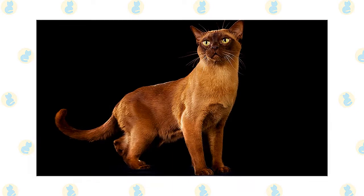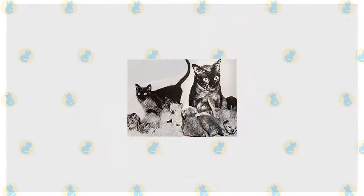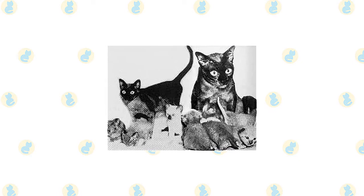She belonged to Dr. Joseph Thompson, who either acquired her from a sailor or brought her back himself from his travels, depending on which story you believe. Wong Mao was at first thought to be a Siamese with a chocolate-colored coat. Dr. Thompson bred Wong Mao to a seal-point Siamese named Tai Mao.